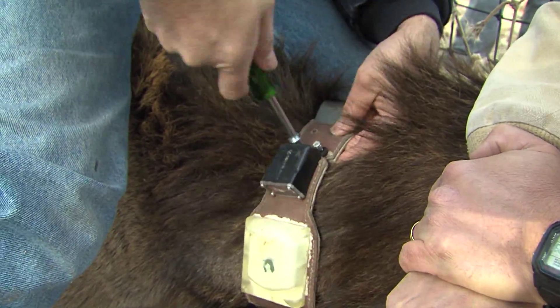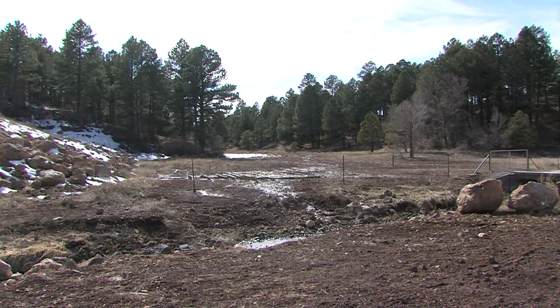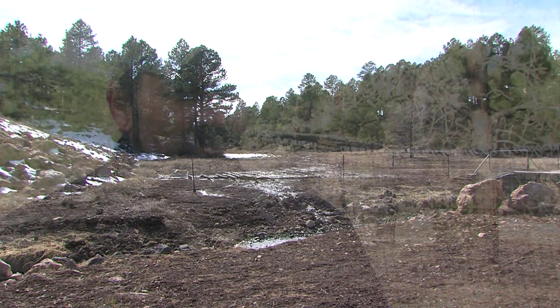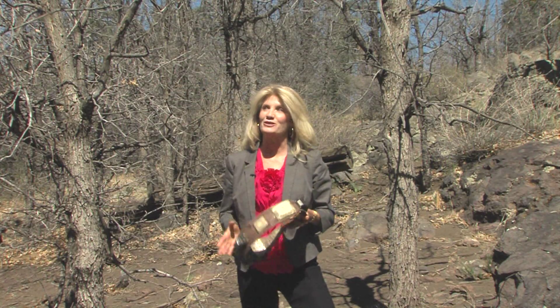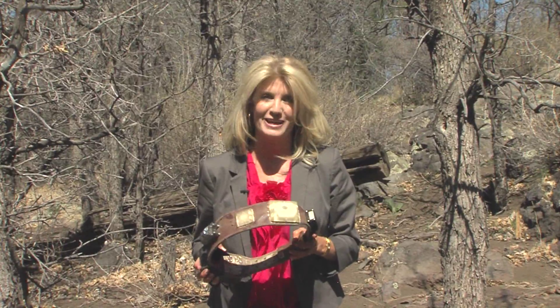These high-tech necklaces can tell researchers a lot about the strips of habitat, or wildlife corridors, animals are using to navigate through a changing forest. For a lot of animals, if you fragment their habitat, they can't get to resources like summer and winter range. These collars send signals to satellites that send signals to biologists. Every two hours, this GPS unit identifies the exact location of the animal.